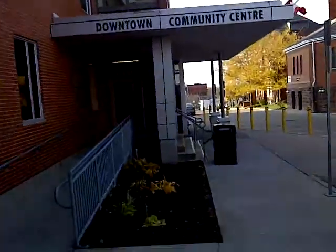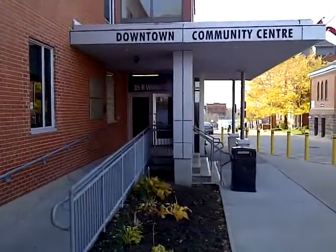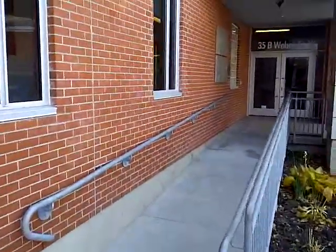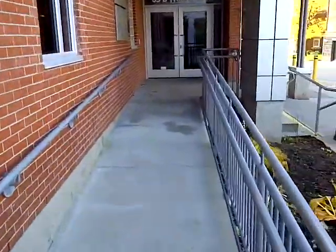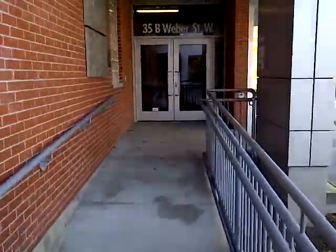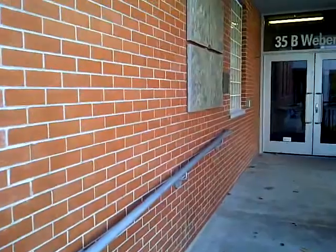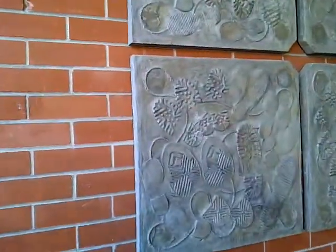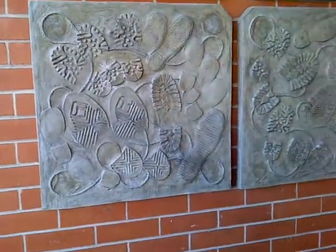We're at the downtown community center in Kitchener right now, and one of the pieces here is called the Castle — a Portland cement relief. It's a wall-mounted relief made of shoe prints using Kaufman Footwear. This is it right here — just a bunch of different footprints.